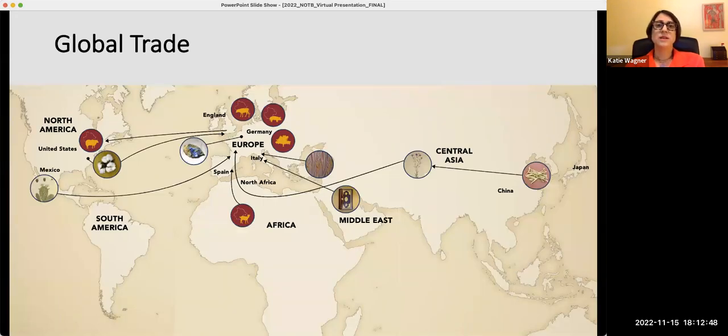Trade, both globally and locally, shaped the basic elements of a book — from the technology of papermaking introduced from the East to the types of leather available to bind a book, including animal hides brought from the African continent. The raw ingredients for pigments used in manuscript illumination and for hand-colored illustrations were also sourced both locally and globally. For example, azurite, a copper-based pigment, was sourced from France and Germany, while cochineal, an insect-based pigment, was imported from Mexico.